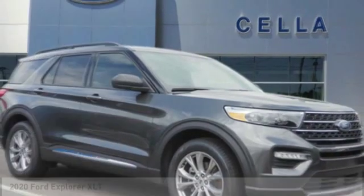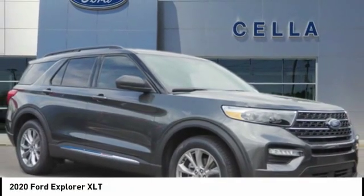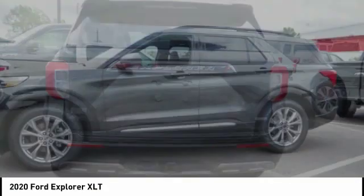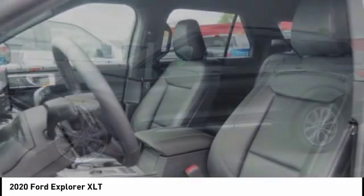We are pleased to show you the 2020 Explorer. You've got a lot of capabilities to call on in a Ford Explorer. Don't underestimate your choices. Here are some of this vehicle's great options.